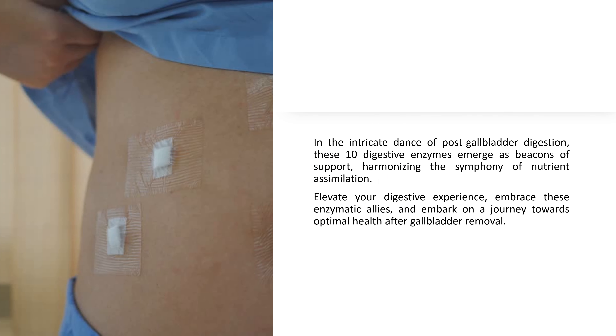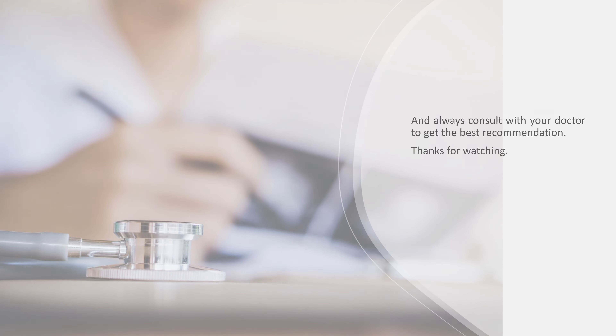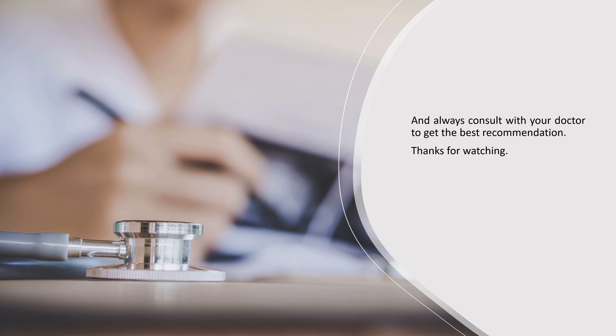In the intricate dance of post-gallbladder digestion, these 10 digestive enzymes emerge as beacons of support, harmonizing the symphony of nutrient assimilation. Elevate your digestive experience, embrace these enzymatic allies, and embark on a journey towards optimal health after gallbladder removal. Always consult with your doctor to get the best recommendation.